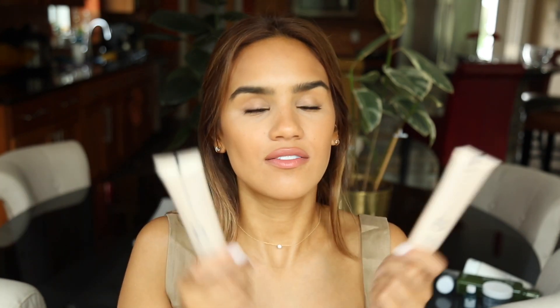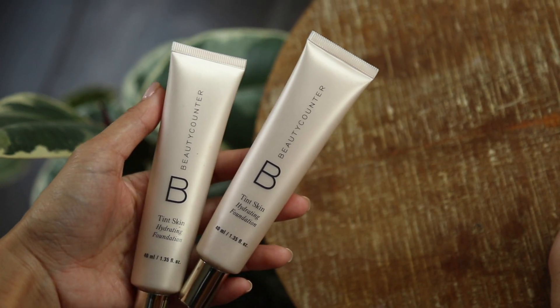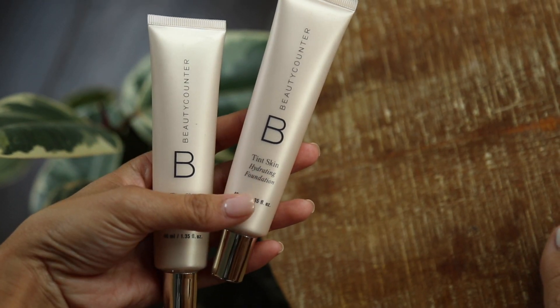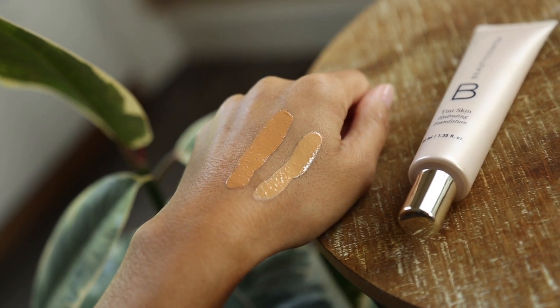I love the Tint Skin Hydrating Foundation. I mix two shades together to create my perfect shade — I always mix Honey and Golden — and I just love the way that this looks like skin. It's very, very customizable coverage. You can really build it up to full flawlessness. It just looks so beautiful, and I feel really good about it because if you're wearing something every day, you might want to be wearing something a little more clean. So I like that I have clean foundation options in my collection.